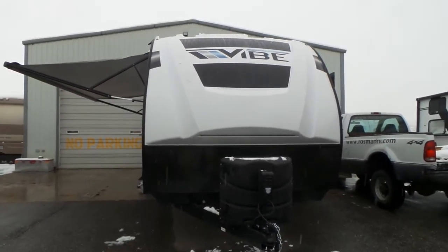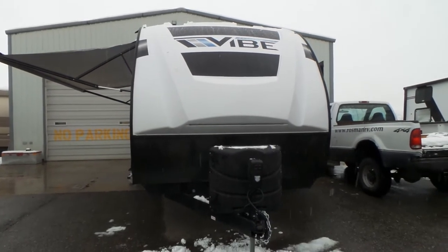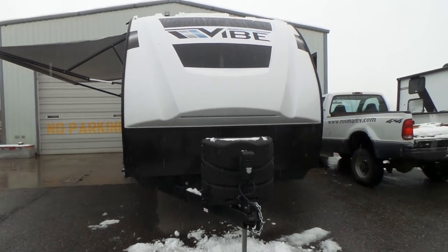Welcome to Mike Roseman RV Sales. My name is Mike Making and today I'd like to show you this 2021 Vibe 22-foot RB. It's RV number 3649.